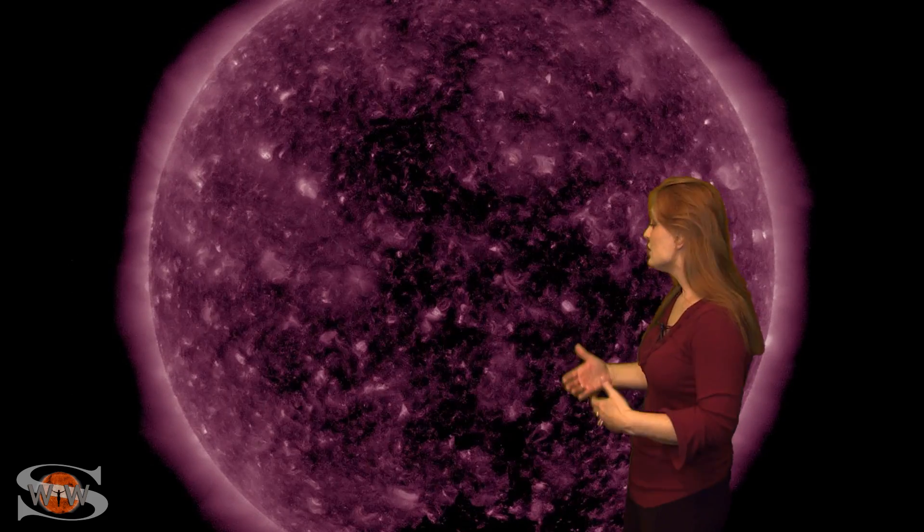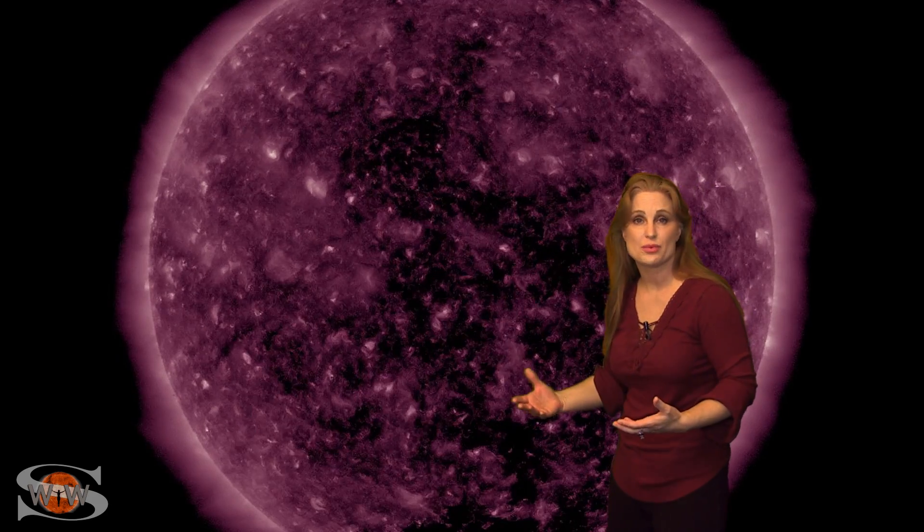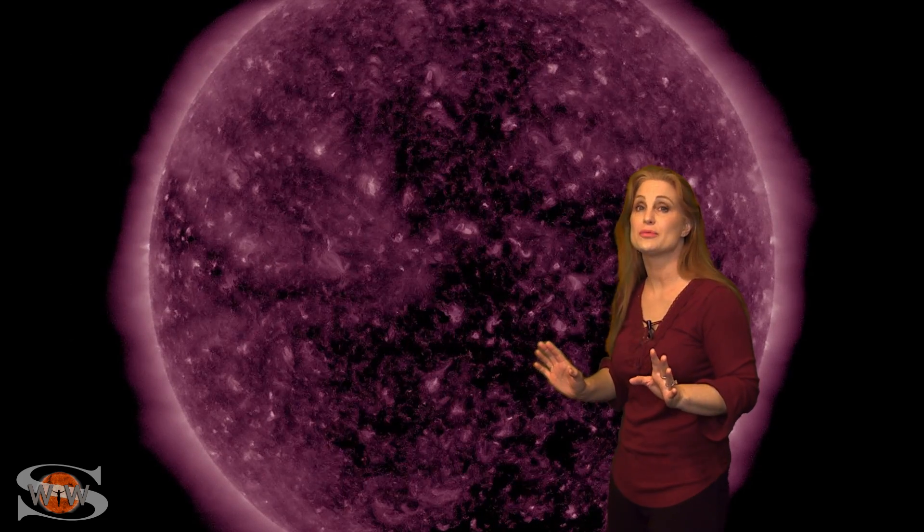The nice thing is that it's actually stabilized the upper atmosphere and made GPS reception a little bit better, and it's also helped boost radio propagation for amateur radio and shortwave radio. Now these conditions will continue easily over the next three to five days before things settle down, and for you aurora photographers, there is hope on the horizon.